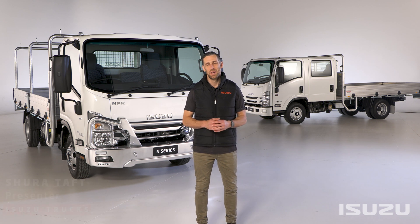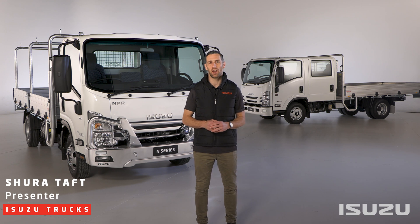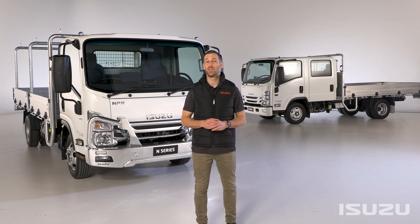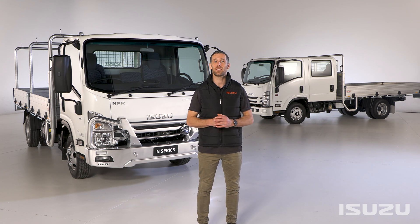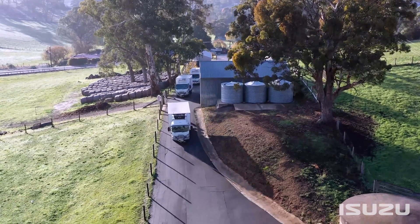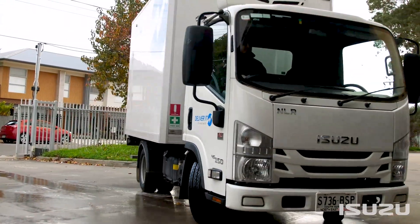Hello and welcome. My name is Shura Taft and today I'm going to take you through some key highlights of Isuzu's new N-Series range of light duty trucks. Isuzu's N-Series range is Australia's best-selling, most popular light truck.